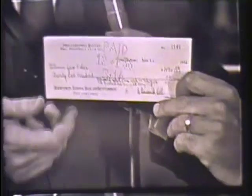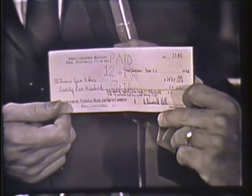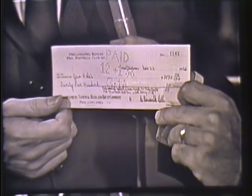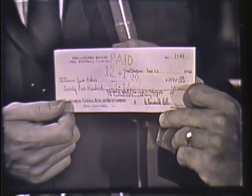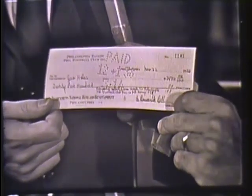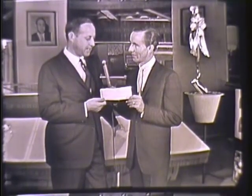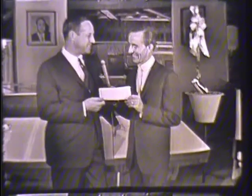This check is made out to George Halas of the Chicago Bears for $2,500. It was paid him by the Philadelphia Eagles in repayment of a loan that George had made in 1938 to help the Eagles finish the season. It was a tremendous amount of money then — it's still not a small sum. However, today it would probably represent the bill for tape for a football team for one season.